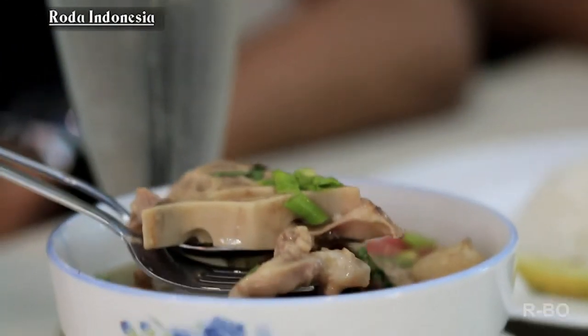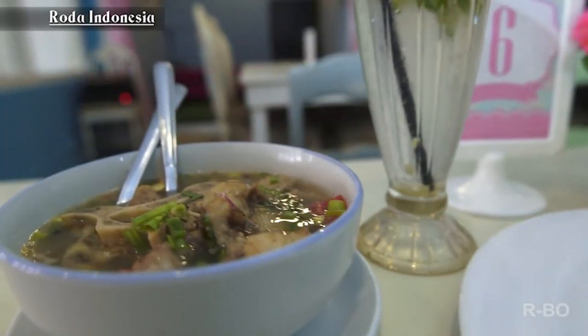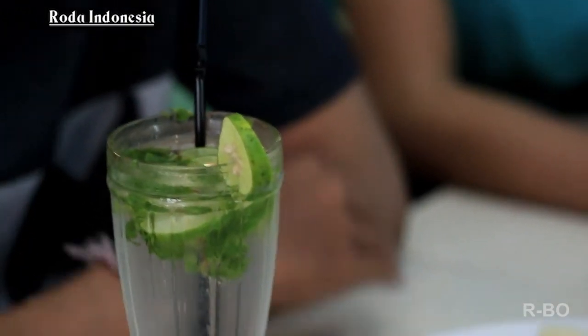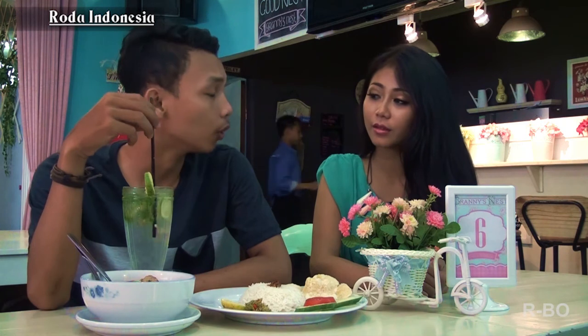Untuk menu favoritnya mas? Kalau gue sih suka makanannya Sop Buntut. Sop Buntut? Kenapa pilih Sop Buntut? Karena ini Indonesian food banget. Oh, jadi suka yang ala-ala Indonesia gitu ya? Kalau untuk minumannya? Kalau minumannya, mojito. Mojito. Itu rasanya gimana mas? Soal rasa sih jangan ditanya, seger banget rasanya.